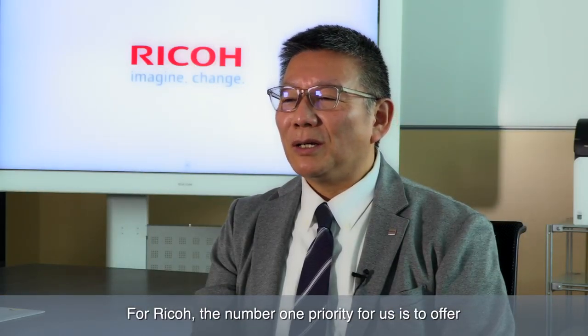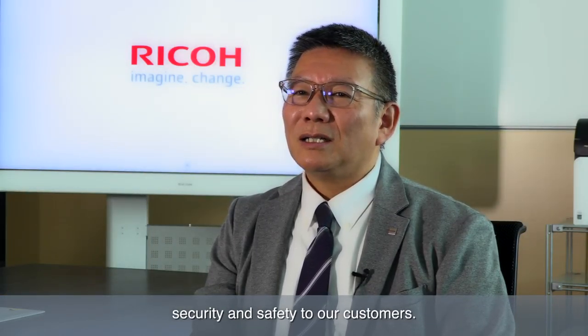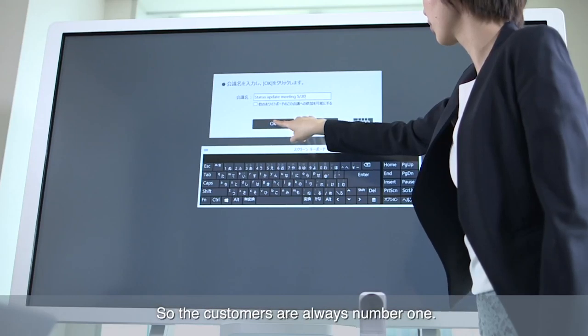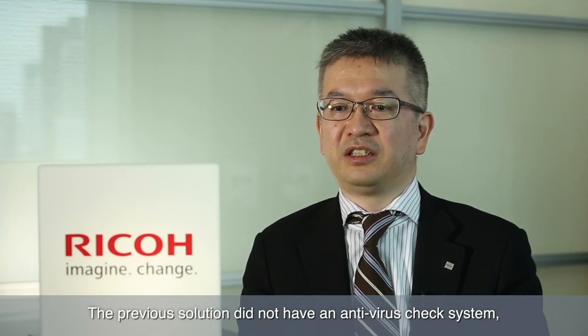For Ricoh the number one priority for us is to offer security and safety to our customers, so customers are always number one. The previous solution did not have an antivirus check system, which was a vulnerability for us. Because Pulse Secure is so secure it's been a lifesaver for Ricoh.